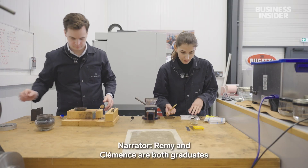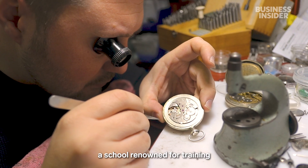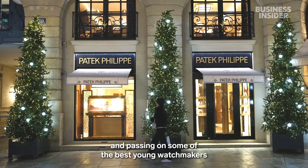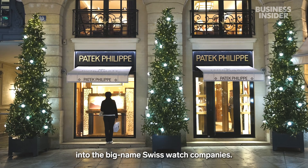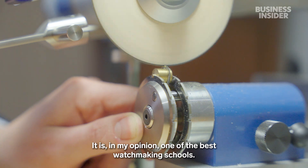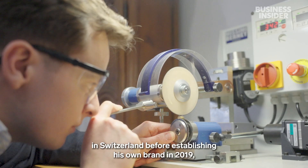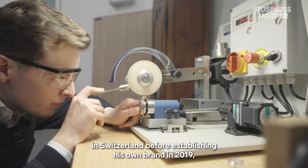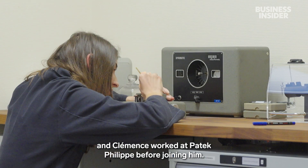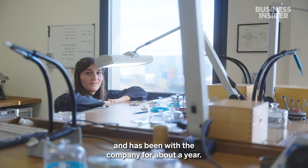Remy and Clémence are both graduates of the Lycée Edgar-Fort in Morteau, France — a school renowned for training and passing on some of the best young watchmakers into the big-name Swiss watch companies. He worked briefly for Grubel Forsey in Switzerland before establishing his own brand in 2019, and Clémence worked at Patek Philippe before joining him. She is Remy's first and only employee, and has been with the company for about a year.